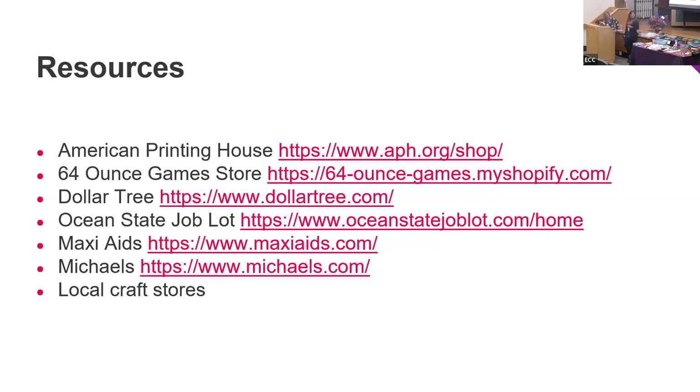There are two questions from the chat. The first: is there a name for the digital dice, and where did you get it? It's a glow dice — it's an APH item. If you go to the APH website and search for American Printing House shop, you can find glow dice. You might also be able to find something similar on Amazon.